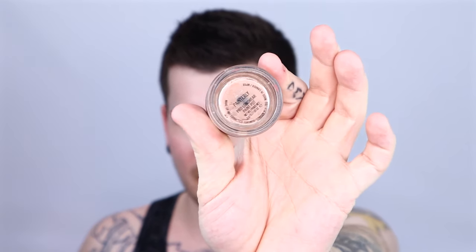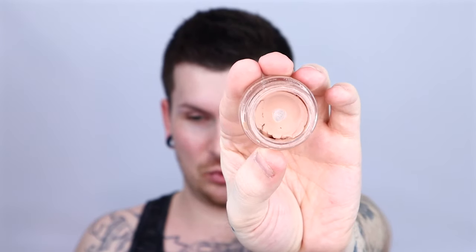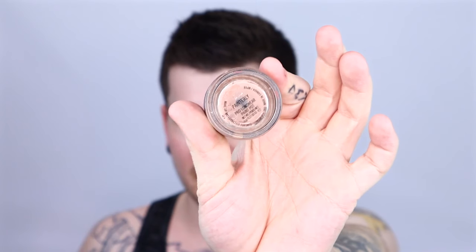So first off, what I'm going to do is prep my eye. I'm going to use the MAC Painterly Paint Pot — mine is dry and fucked up as I've said in a previous video, because I use it a shitload, it's gone all cracked. But I'm still going to use it because it works. I'm going to get my finger right up in there and coat that shit. I like to use my finger for this because I feel like it just does a bit more coverage than using a brush since mine's dried out.